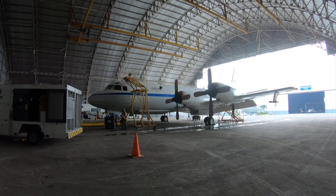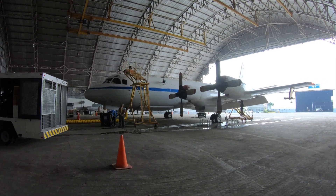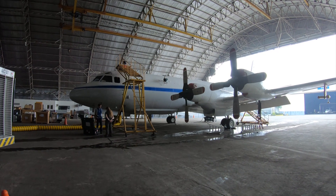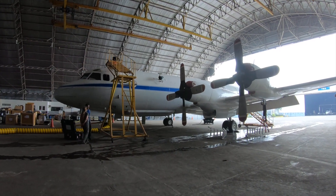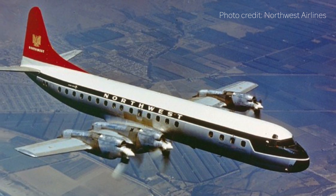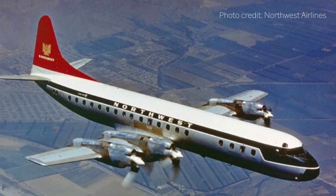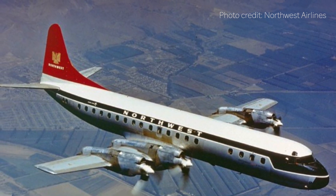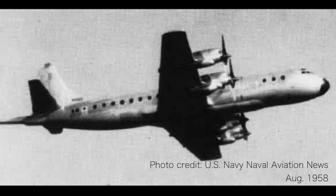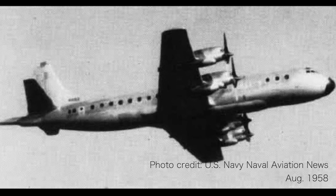In 1958, Lockheed Martin was awarded the contract by the U.S. Navy to build a maritime patrol and anti-submarine warfare aircraft. Lockheed decided that modifying an existing aircraft would save cost and allow rapid introduction into the fleet, and therefore decided to modify its L-188 Electra. The first flight of that modified prototype, designated Yankee Papa 3 Alpha, took place on 19 August 1958.